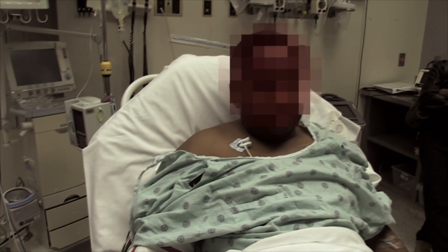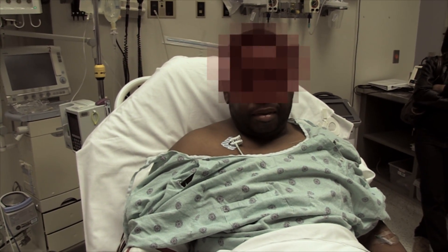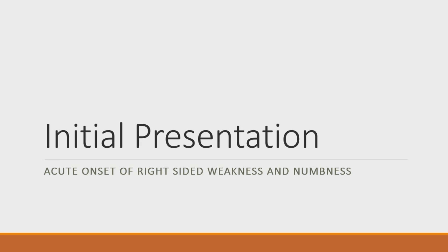Almost like we're improving. Perfect. So your speech has improved too? Yeah, a whole lot. All right. Thank you so much for letting us do this.